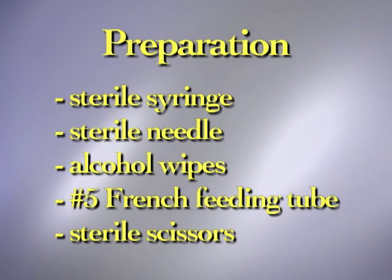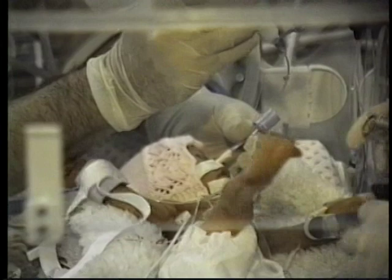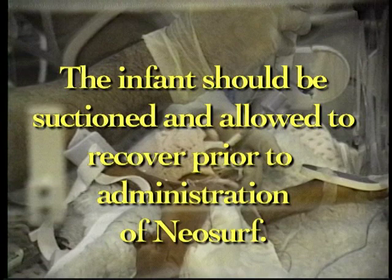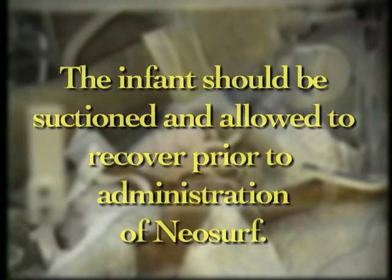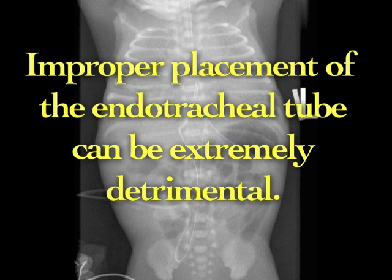Neosurf is intended for intratracheal instillation after an endotracheal airway has been established. The infant should be suctioned to remove lung secretions and allowed to recover prior to administration of Neosurf. Ensure the endotracheal tube is placed 1 to 2 centimeters below the vocal cords and 1 to 2 centimeters above the carina. Confirmation of endotracheal tube placement by chest x-ray is recommended. Improper placement of the endotracheal tube can be extremely detrimental.